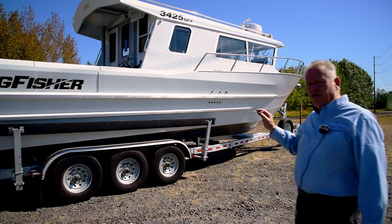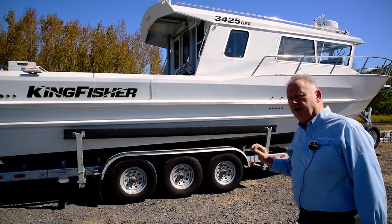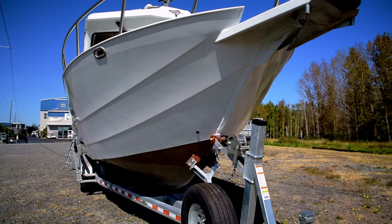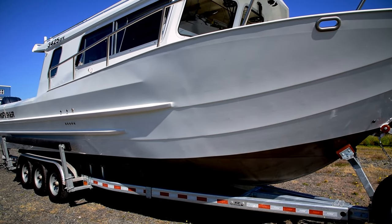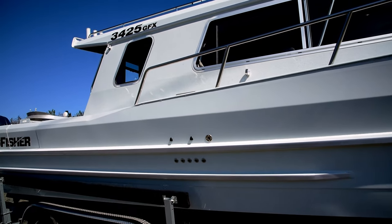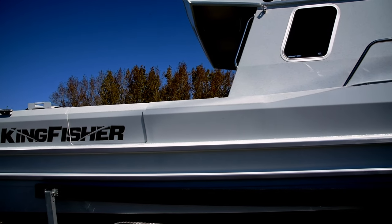This is Kingfisher's flagship boat, their 3425 GFX. It's an incredibly gorgeous boat as you can tell from the video. It has a 300 gallon fuel capacity and a dry weight of 9,500 pounds, so it's a monster. You can take this thing anywhere and be safe and handle just about any kind of water.